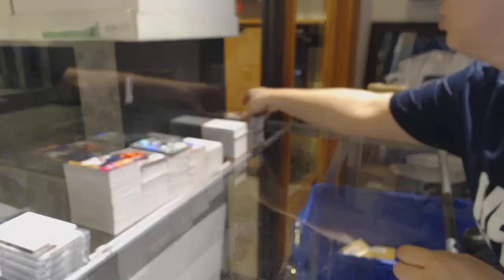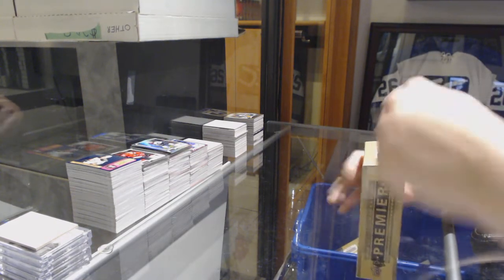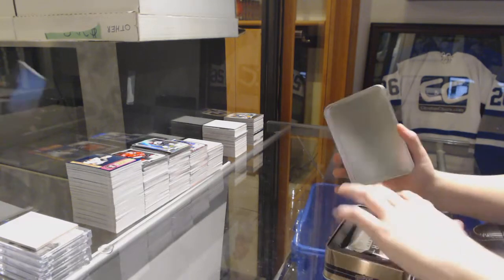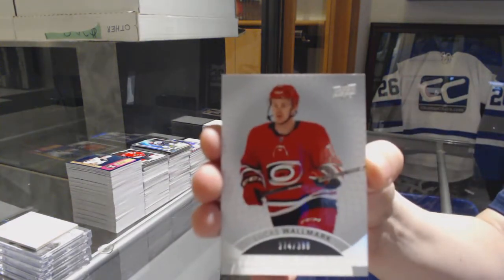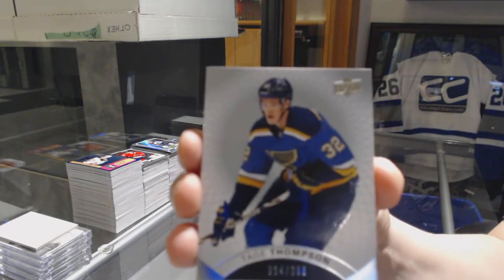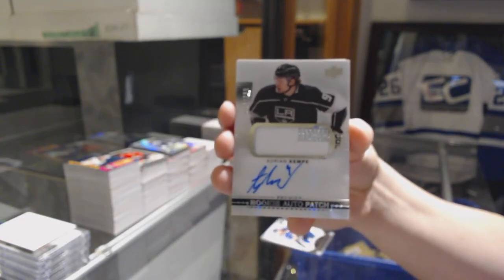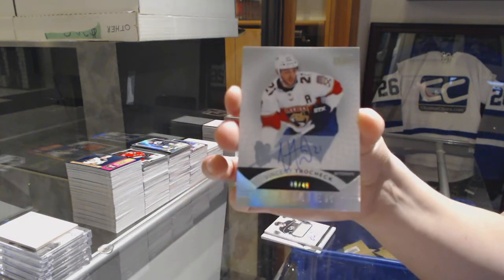All right, last box — mojo goal. We've got number 399 for the Carolina Hurricanes, Lucas Walmark. Number 399 rookie for the Blues, Tage Thompson. Number 299 for the LA Kings, Adrian Kempe. Number 49 Spectrum Base Auto for the Florida Panthers, Vincent Trocek.